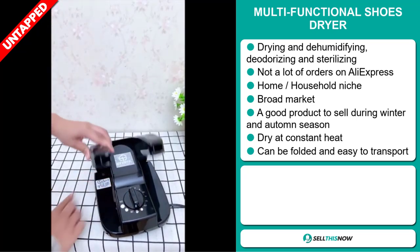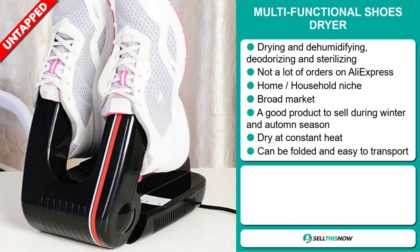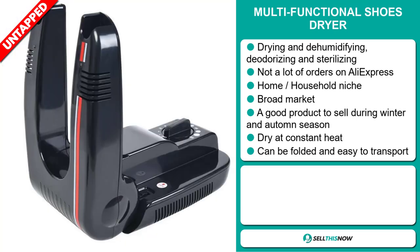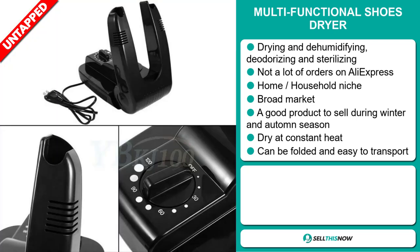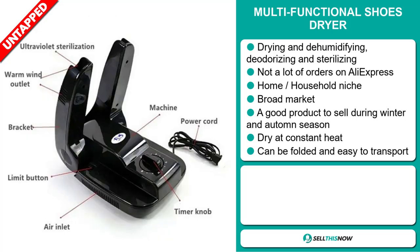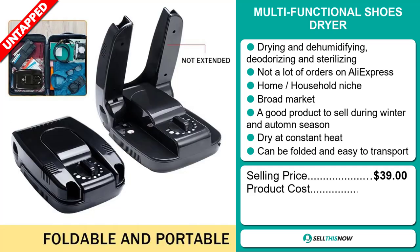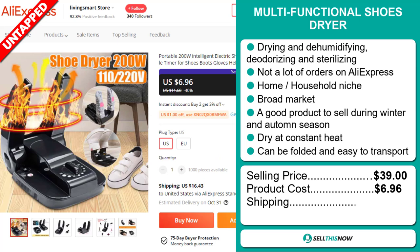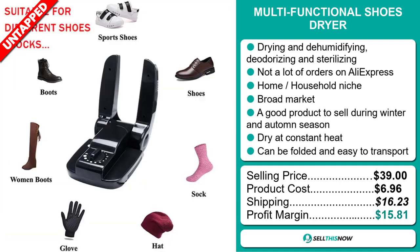It falls under the home household niche market. We also think this item has a broad market base. It's a great product to sell during the winter and autumn season. It dries your products at a constant heat and can be folded for easy transport. The selling price for the Multifunctional Shoes Dryer is $39. The product cost is only $6.96. Shipping will set you back $16.23, so you're looking at a good profit margin of $15.81.